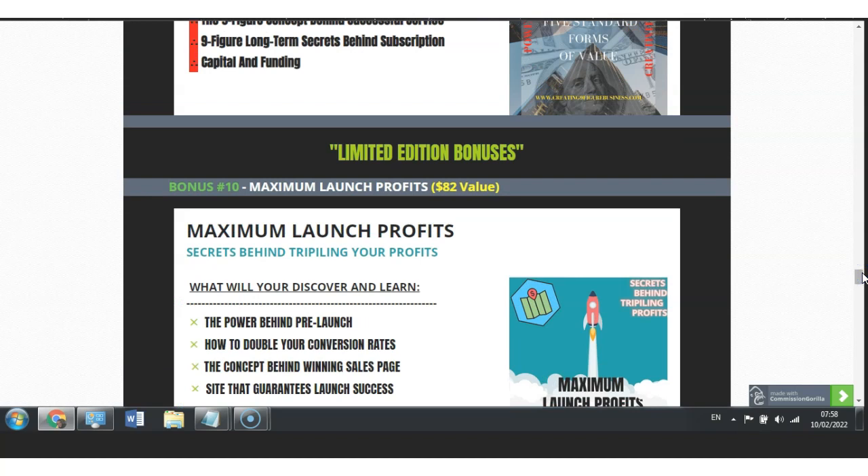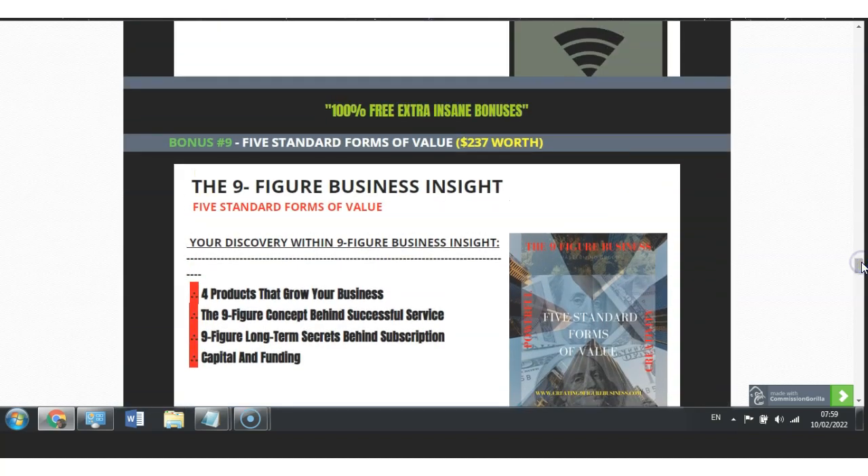You will also get my additional limited bonus: Maximum Launch Profits, which is worth $82. What you will discover here is the power behind pre-launch, how to double your conversion rates, the concept behind a winning sales page, and the site that guarantees launch success. I have also included the Nine Figure Five Standard Forms of Value, which is worth $237. Here you will discover the four products that grow your business, the nine figure concept behind successful service, the nine figure term secrets behind subscription, and capital and funding.